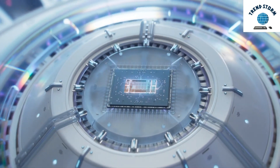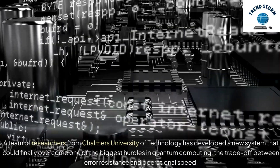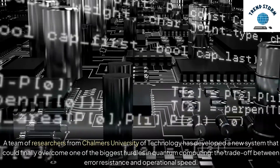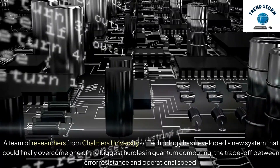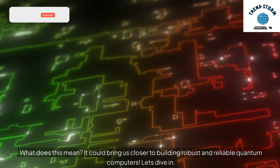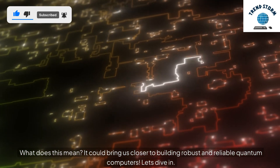Hey everyone, today we're tackling a game-changing advancement in quantum computing. A team of researchers from Chalmers University of Technology has developed a new system that could finally overcome one of the biggest hurdles in quantum computing: the trade-off between error resistance and operational speed. It could bring us closer to building robust and reliable quantum computers. Let's dive in.